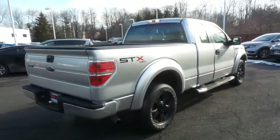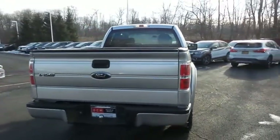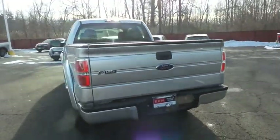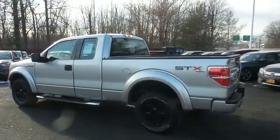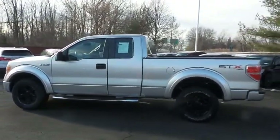This Ford F-150 STX has just arrived at Honda of Nanuet. It only has 91,000 miles, has gone through a comprehensive multi-point inspection, and it comes with the Carfax vehicle history report.